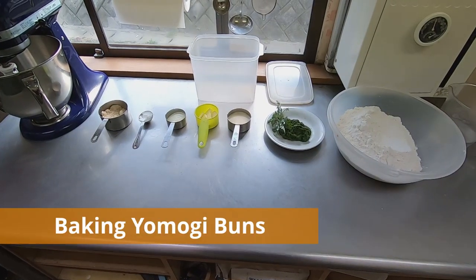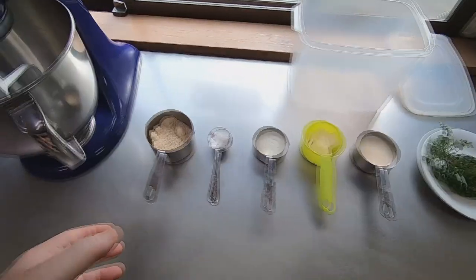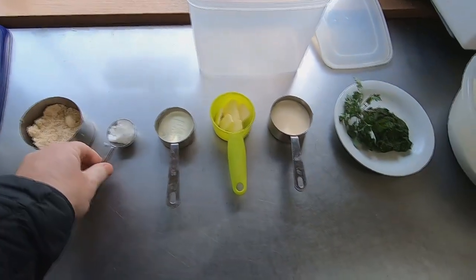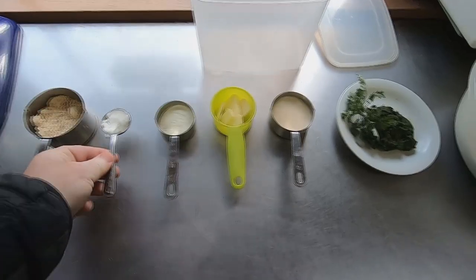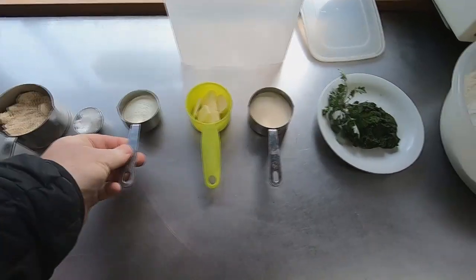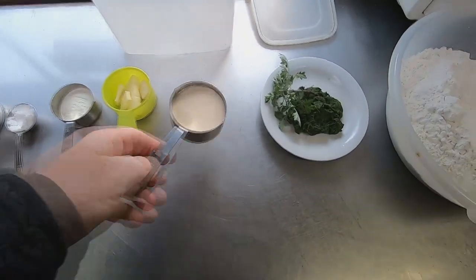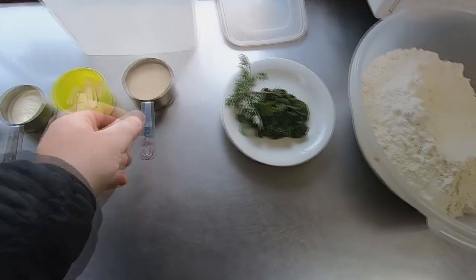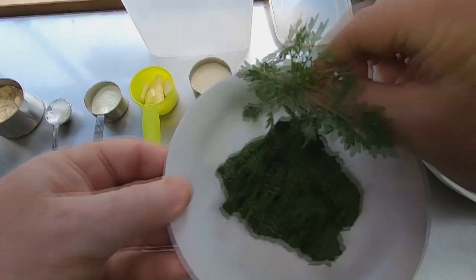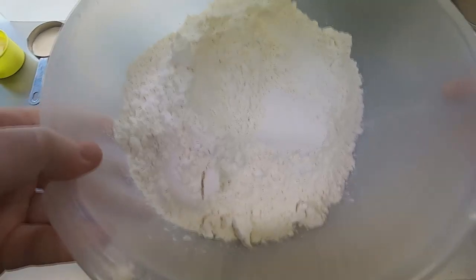To make 33 organic yomogi buns, I'll use the following ingredients: 70 grams of sugar, 11 grams of salt, 22 grams of skim milk powder, 24 grams of butter, 70 grams of organic yeast, 70 grams of boiled and grated yomogi from our garden — mugwort, not exactly an appetizing name in English — and 760 grams of flour.